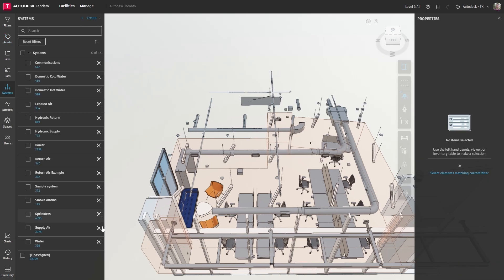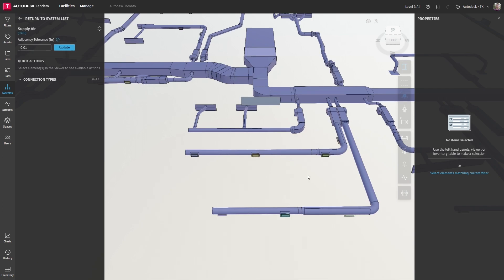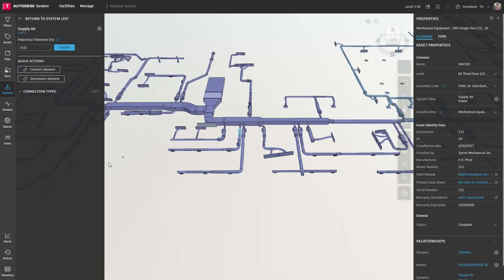We created a traceable network of building systems and integrated streaming data from building management system sensors and IoT devices using our systems and streams features.